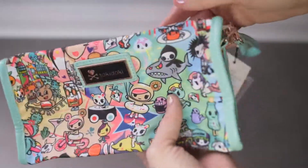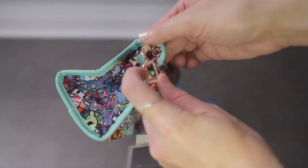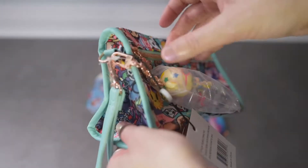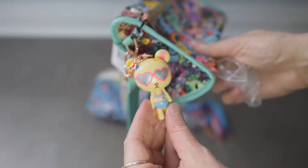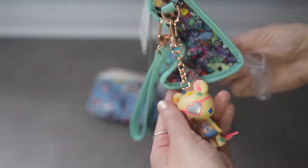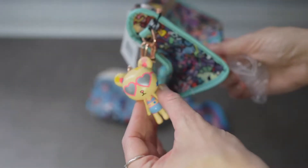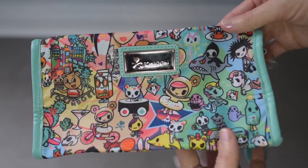There's this beautiful strap on the side that you can remove. It's also like a keychain so I can remove it and even clip it onto my other JuJuBe bag. I love this bag and I'm definitely going to be using this.